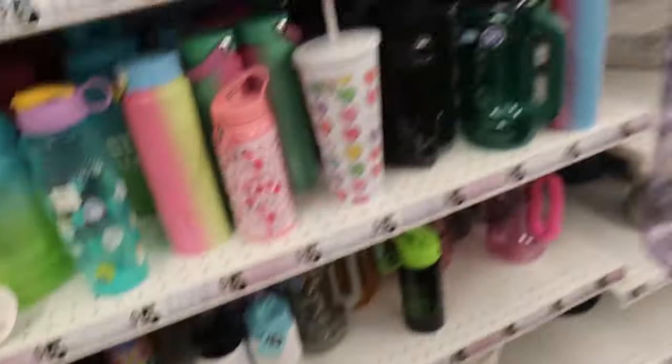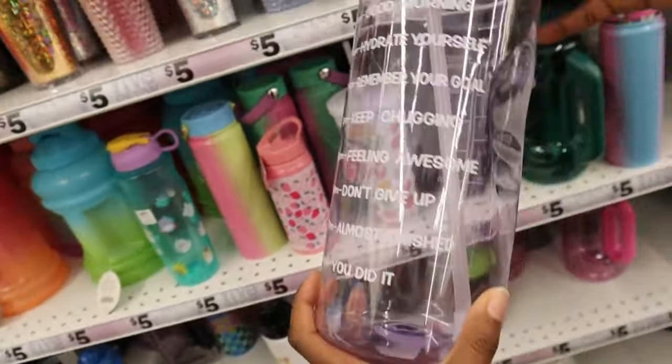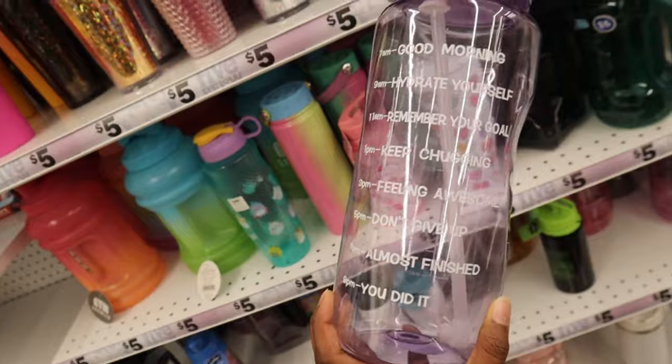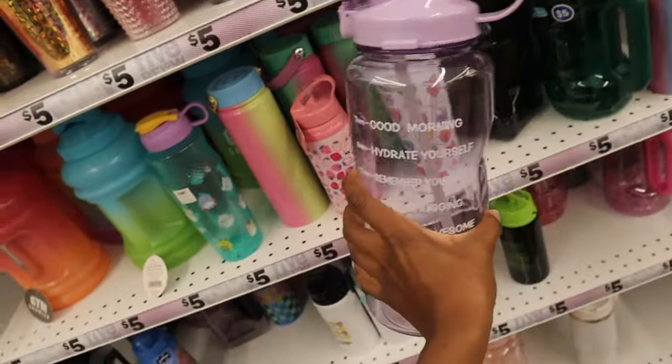I like the colors — I have this one. This one's huge, get this and carry it around. These are cute though. 'Keep chugging, feeling awesome. Don't give up.' Oh my goodness.